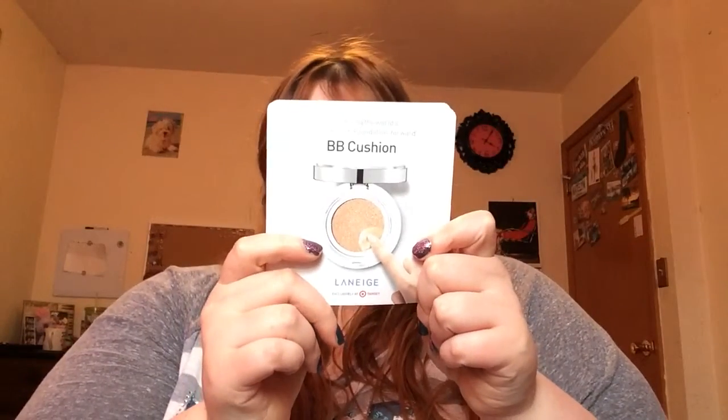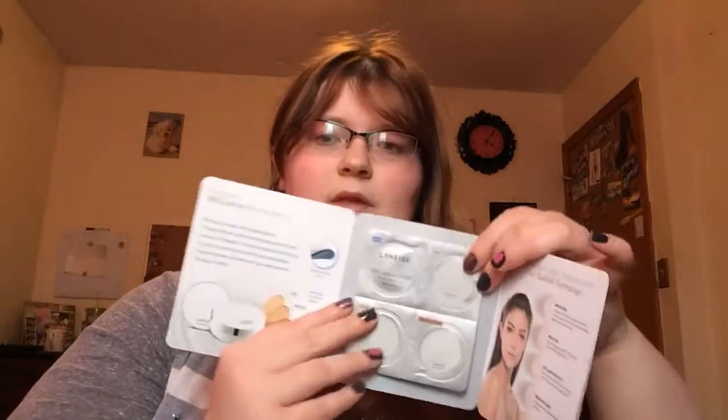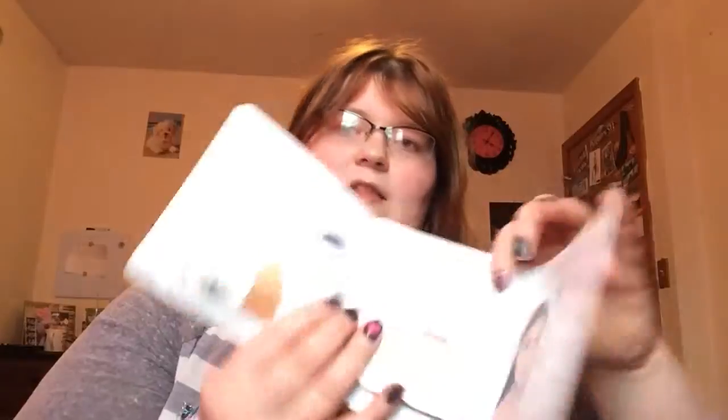I got another one of these BB cushions. I believe it's the same as before, which I'm excited about because I really did like this. I did do a review — if you did not watch my review of this, I will link it down below for you guys to see it. That's a great product.